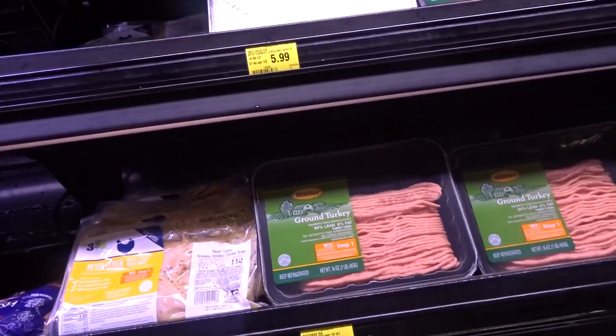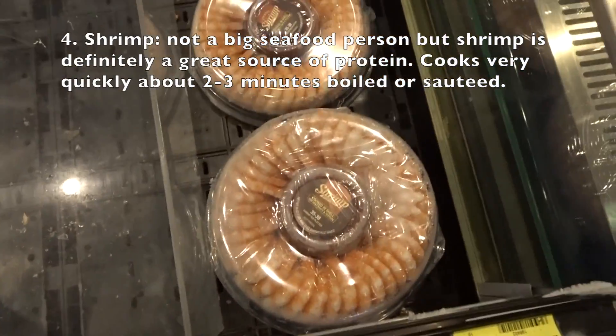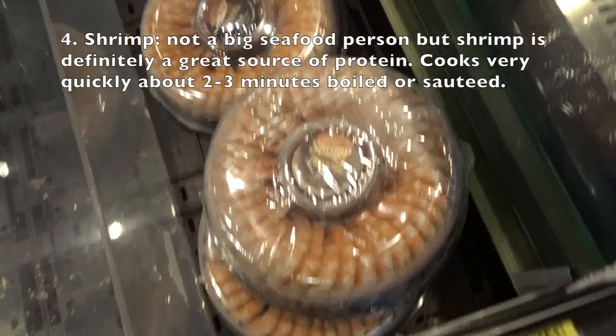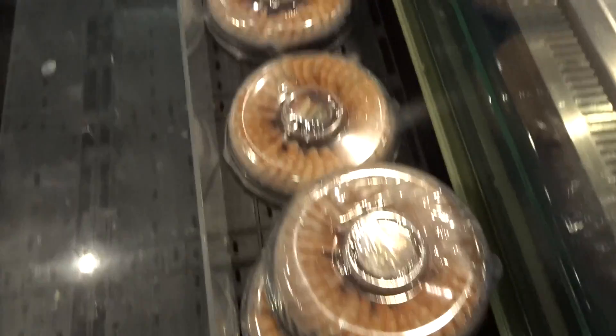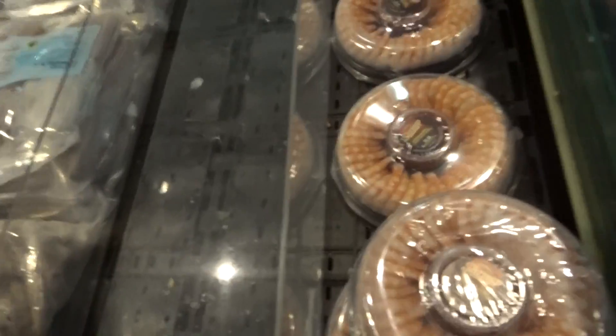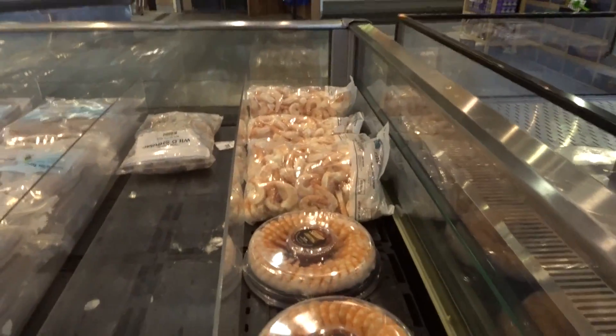Number four on my list of top five protein choices is shrimp. Shrimp is definitely an easy protein to cook and make. If you're allergic, I would substitute it with something like tilapia, but shrimp is definitely a protein choice I recommend.